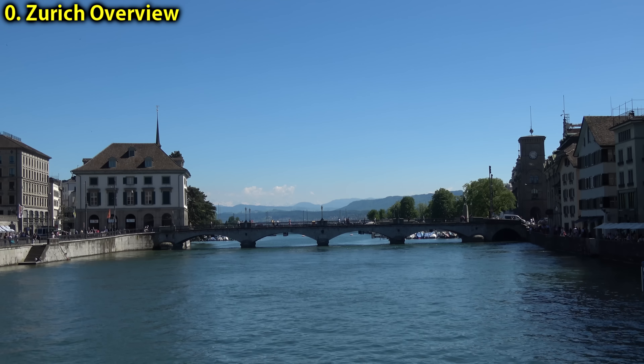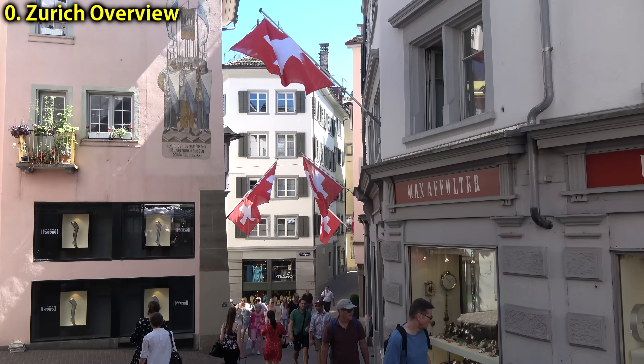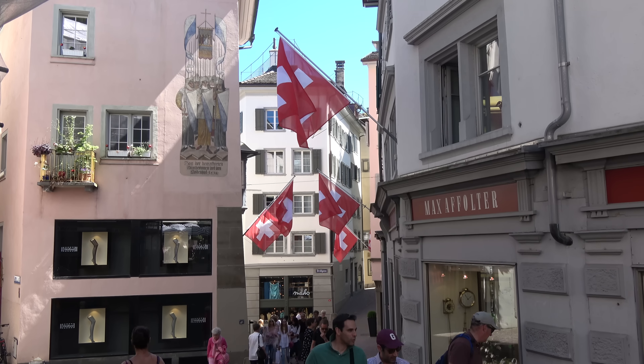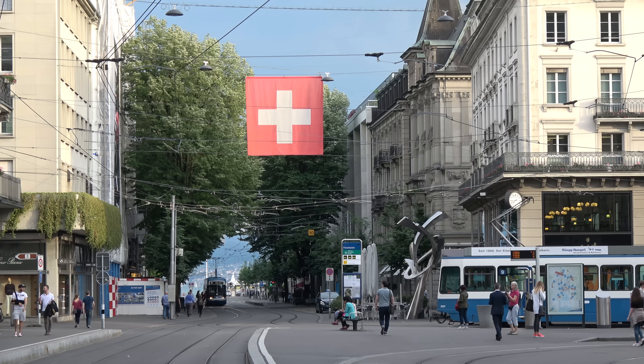Many travel guides will tell you to skip Zurich altogether. But if you're flying into Switzerland, you'll likely be flying into Zurich, so it's well worth a day either on your way in or your way out. Everything I'll show you in this video you can probably fit into one or one and a half days.